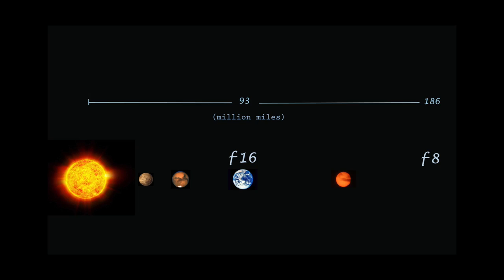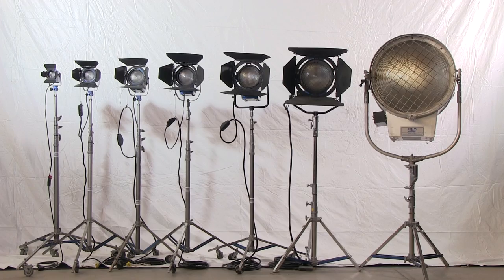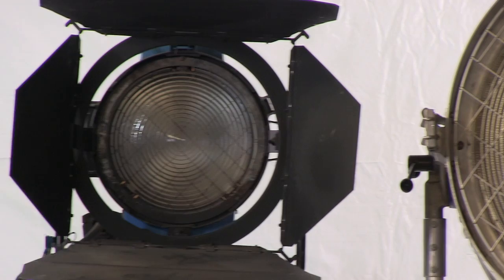Fresnel fixtures have been a part of filmmaking for decades and are still considered the workhorse of our industry. Fresnels emit beautiful light — lustrous and smooth — and because of this, they are the only bright light I'll point directly at an actor.